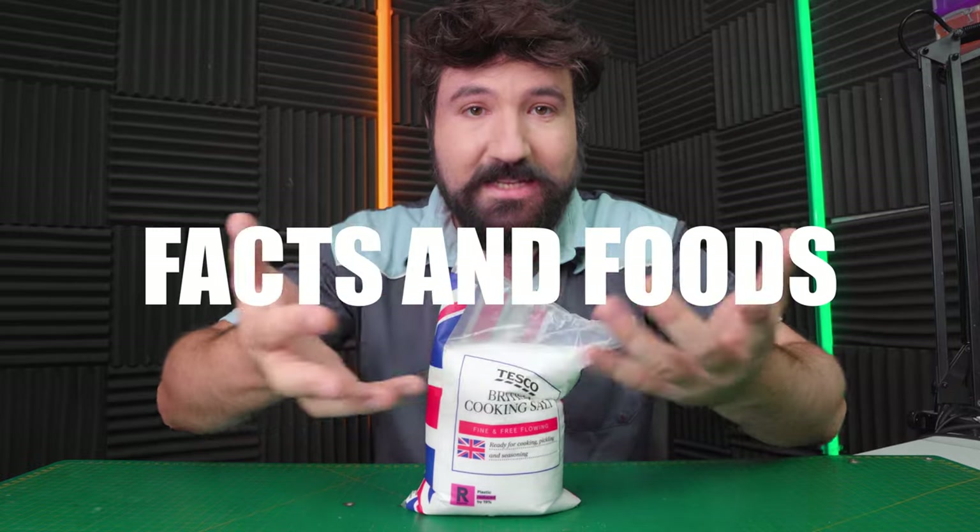Have you ever pondered life's questions and wondered who first used salt? Well, today we're going to find out. We're going to be starting a new series where we delve a little deeper into the everyday items we consume. Facts and Foods!